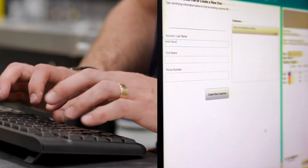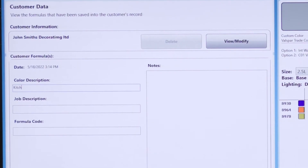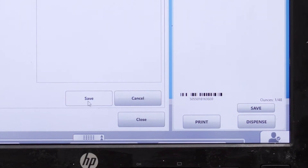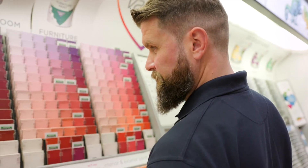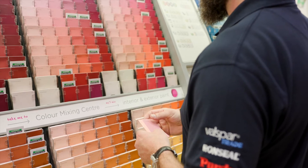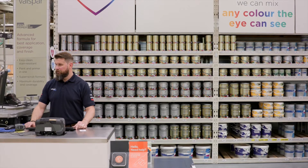Whilst the paint is in the shaker, the expert would save the customer's details and colour. So if the decorator runs out of paint, they can visit the store without the colour chip or paint tin. If a customer moves home or relocates, they can still buy their bespoke colour from their local B&Q or TradePoint store, as the Valspar Trade database is nationwide.